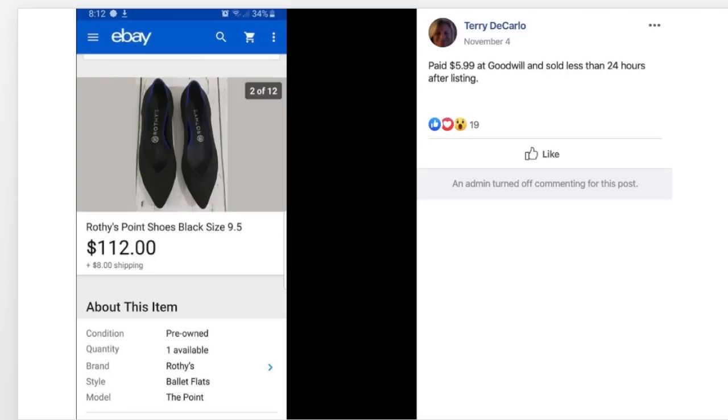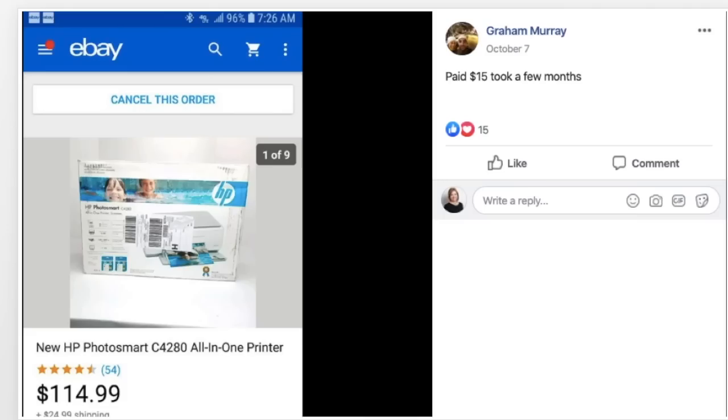Terry paid $5.99 at Goodwill and sold a pair of Rothy's Pointe shoes in a size 9.5 in less than 24 hours after listing — another very fast sale. Paid $5.99, sold for $112. Graham paid $15 for a Photosmart printer — new in the package — took a few months, sold for $114.99.